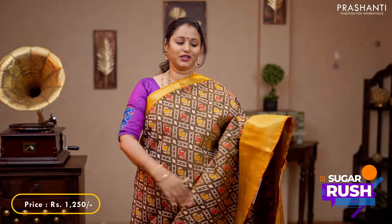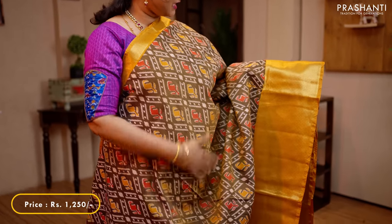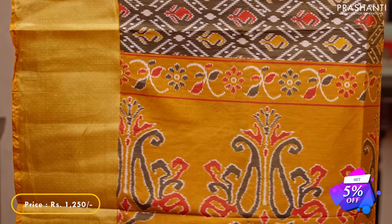Mehendi green with mustard — one more lovely colour combination with short and long contrast zari woven borders on either sides, with all over geometric and paisley ikat prints in the body. A pallu in mustard and a self printed blouse in mustard, priced at 1,250.